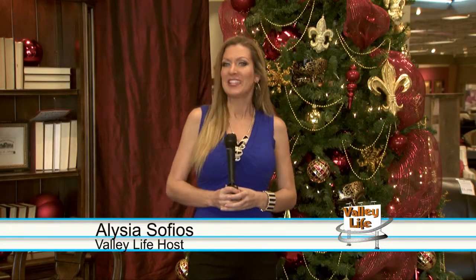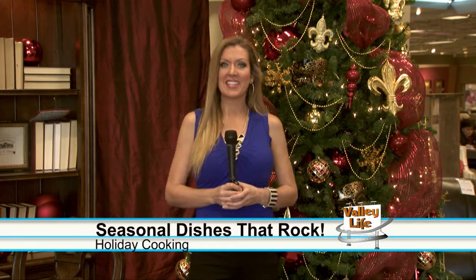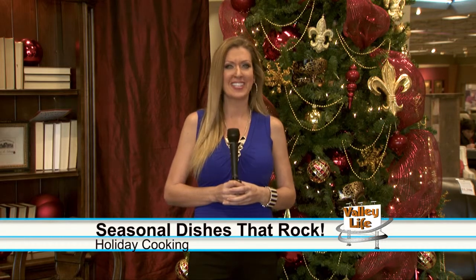Welcome back to Valley Life. I'm Alisha Safias. You know, having the same old meals over and over every holiday can get a little boring. And if you're looking to make things a little less traditional and more rock and roll, well this is a woman to help us. Celebrity chef Nadia G. joins us now to help us spice things up.